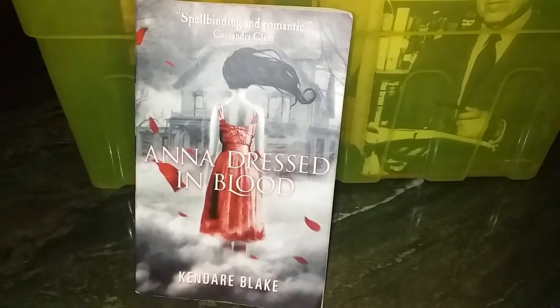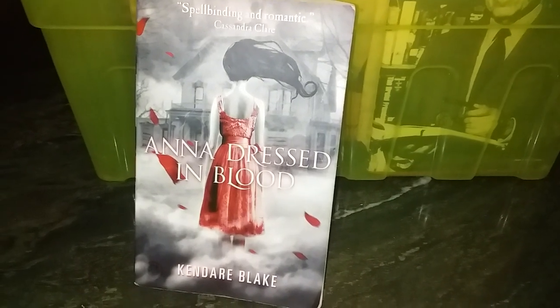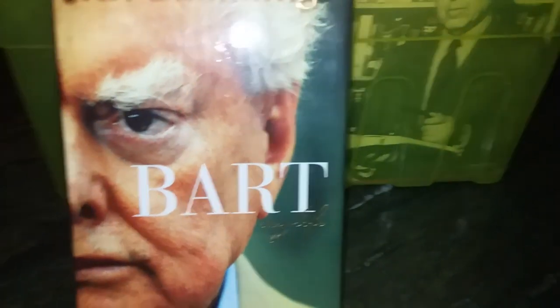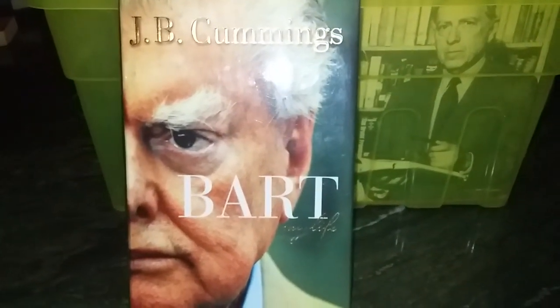We've got Kendare Blake's 'Anna Dressed in Blood,' which didn't turn out to be quite as good as I was hoping. I gave it about three and a half stars on Goodreads, but it's not worth the space it's taking up on the shelf, so that's going.